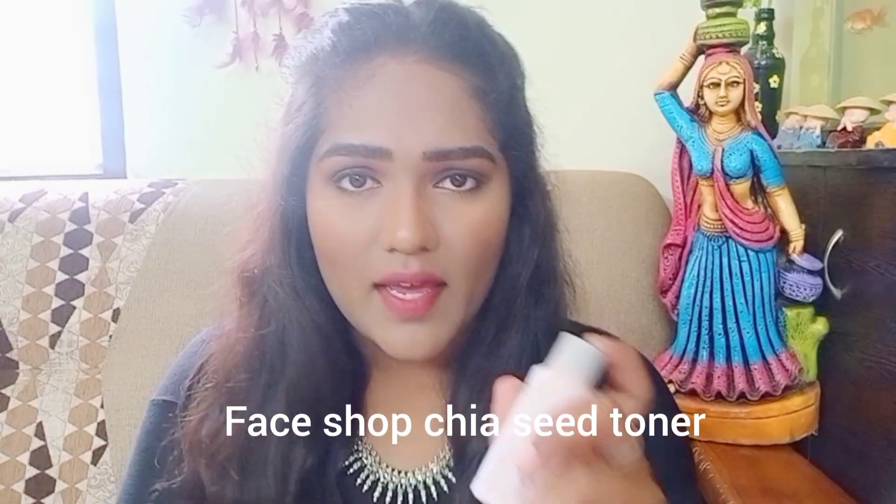Coming to the third product, it's The Face Shop Chia Seed Hydro toner. I usually recommend using this at nighttime since it won't quickly absorb and it's a little oily. Compared to all three toners, I feel the Mamaearth Vitamin C toner is the best one, so oily skin people please do try this.